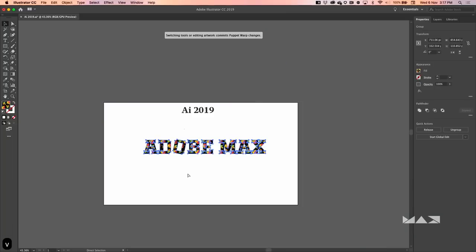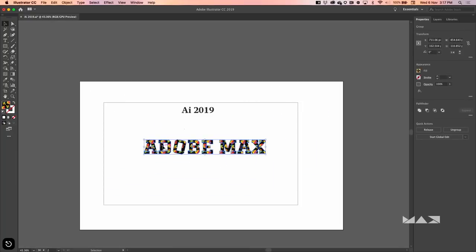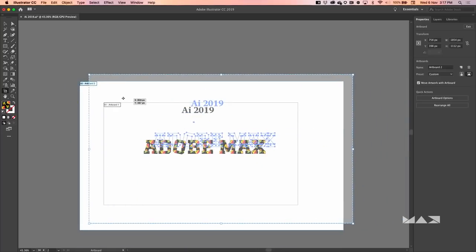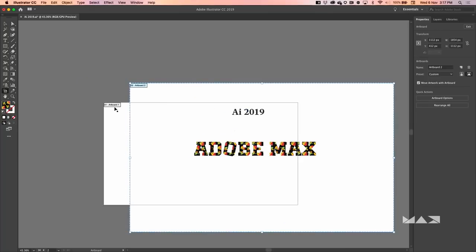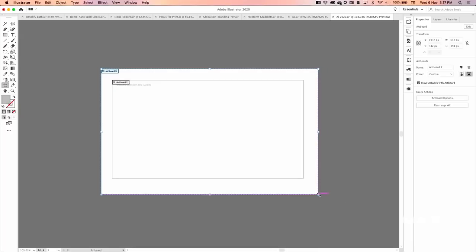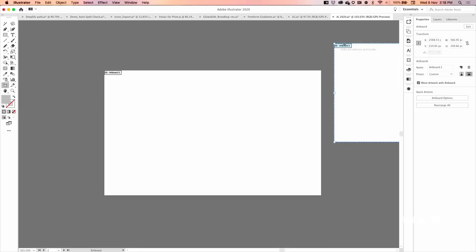I'm sure you guys work on multiple artboards. In previous versions of Illustrator, if you created one artboard overlapping another, there was no way to select the artboard underneath without first moving the top one. In the 2020 release, we've fixed this — when you create an artboard that overlaps another, you can now select either of the artboards and move them independently without trouble.